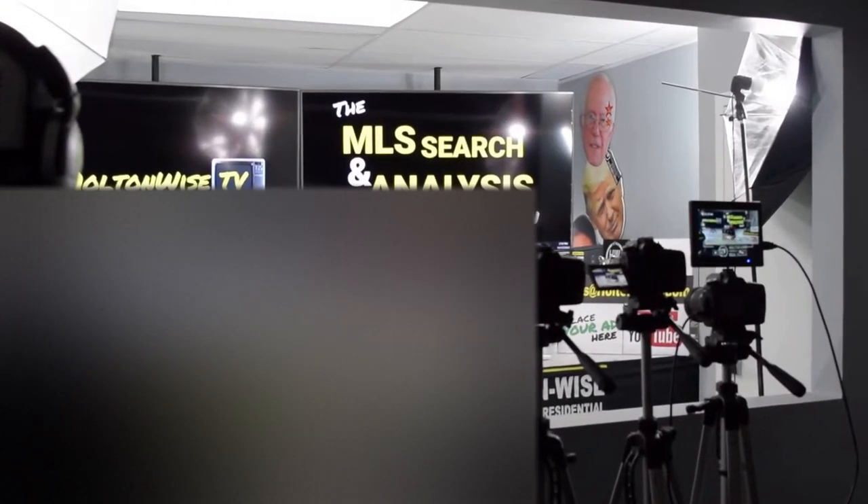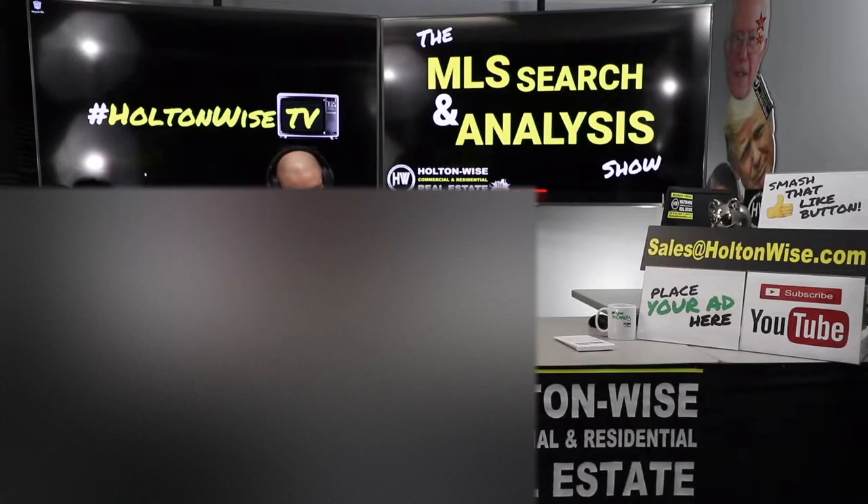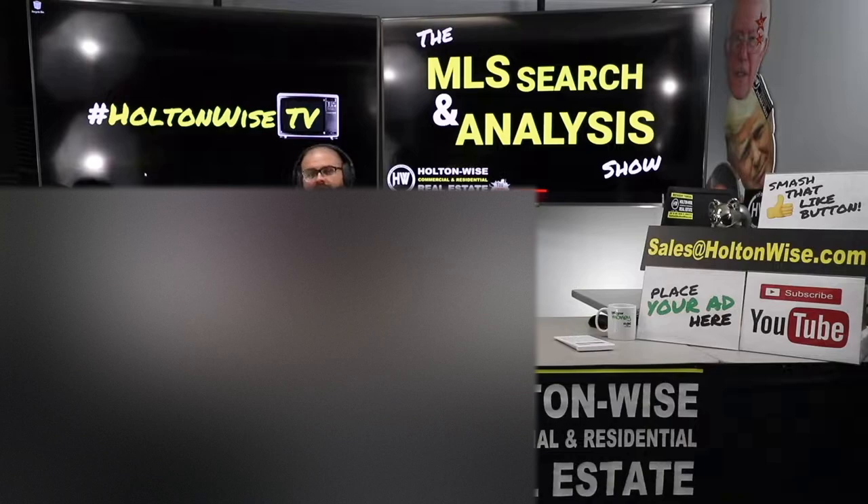Welcome to another episode of the MLS Search and Analysis Show here on HoltonWiseTV. I'm your host James Wise, and this is the show where we work together one-on-one to help you start, build, and grow your real estate portfolios. We give you the education and market knowledge. HoltonWise is your full boots-on-the-ground service — buyer agency representation, property management, maintenance, landscaping, construction, insurance, title. And when you're ready to sell your investments and cash in your chips, we will sell your property on our other show, the Investment Properties for Sales Show.